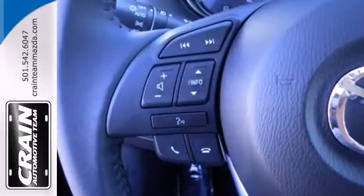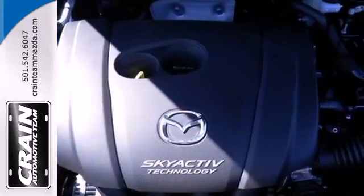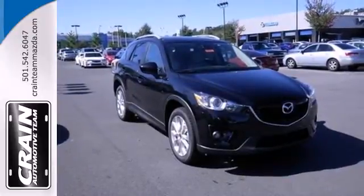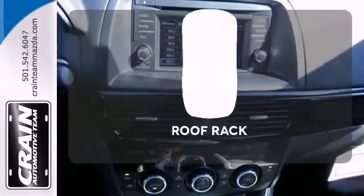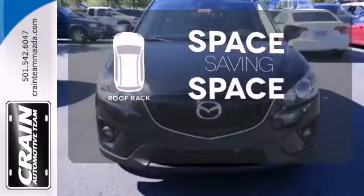A spacious interior is filled with great features like steering wheel audio controls, a CD player, cruise control, and multiple airbags. You'll also get 4-wheel independent suspension and a rear spoiler. The roof rack allows you to haul your gear and still have room to spare inside.